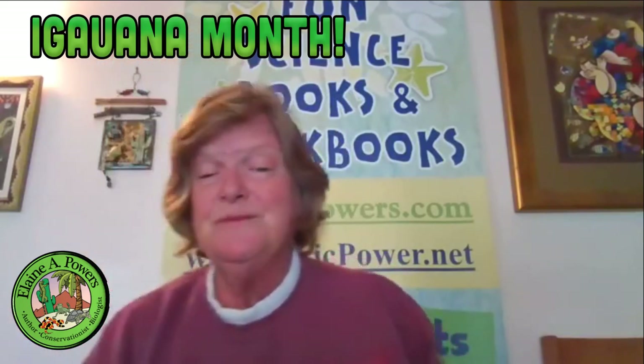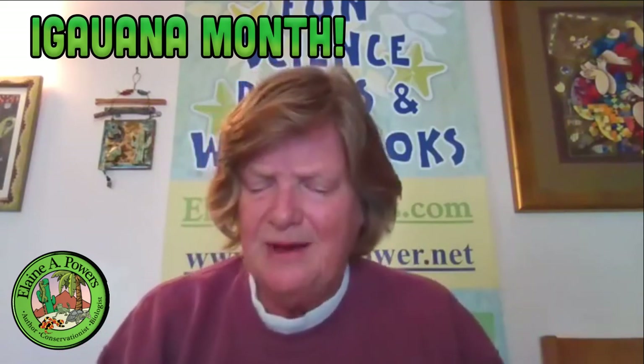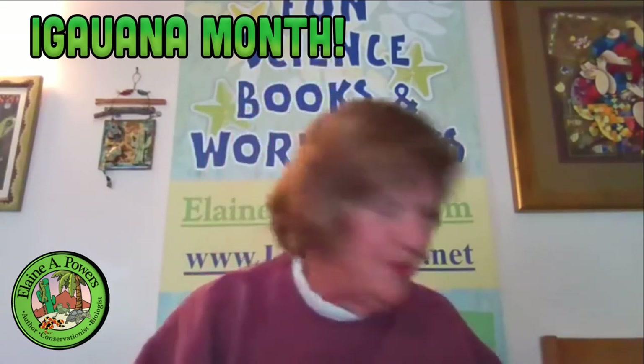The males are larger than the females. The females don't have those nice jowls — their heads are smoother, just like in the green iguanas.